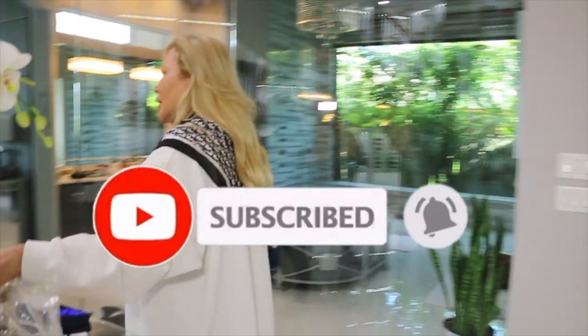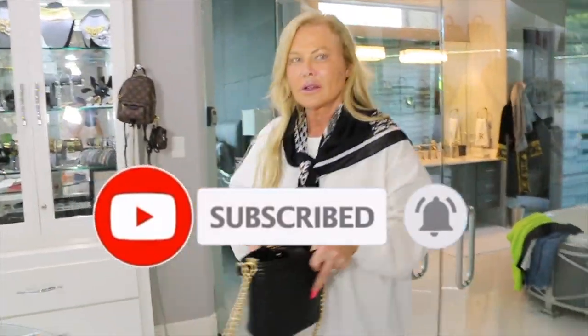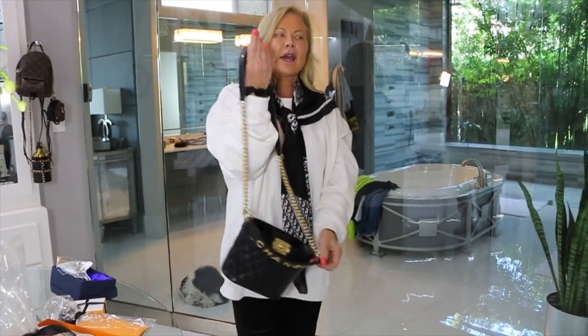I love me some Chanel. Look at this — yes! I had to get it.